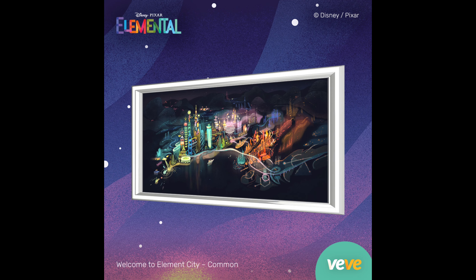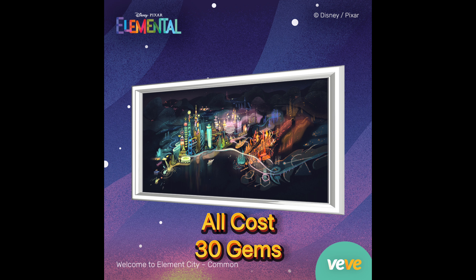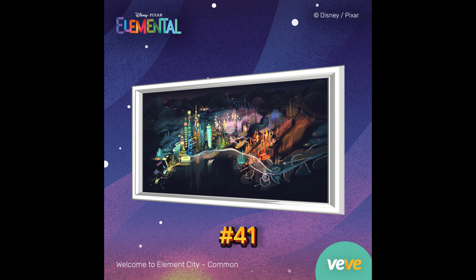First, we're going to be getting Welcome to the Element City. This is going to have 1,450 editions, and all of them are going to cost 30 gems. Also, number 41 is going to be the first available on all of the posters.